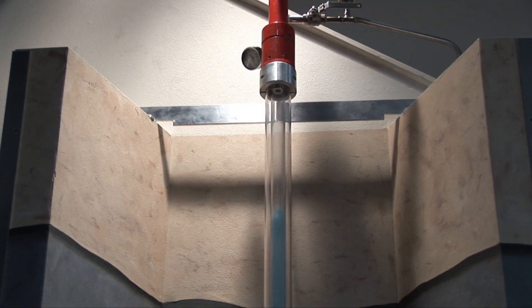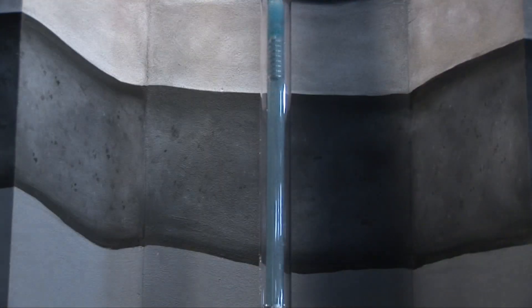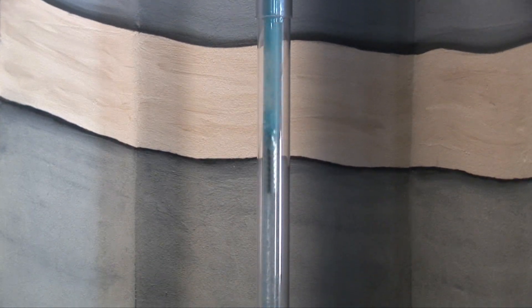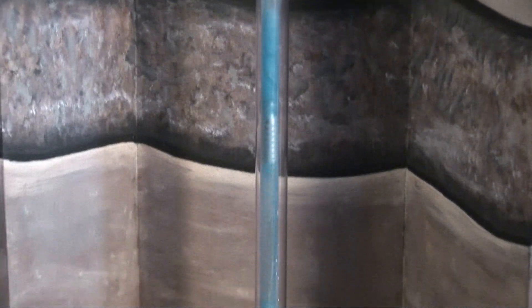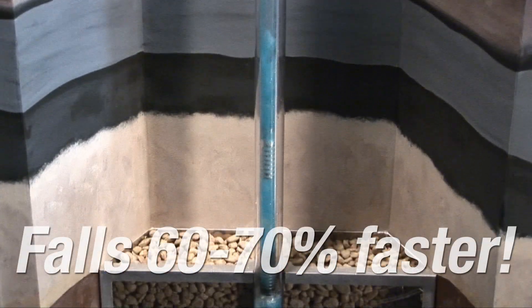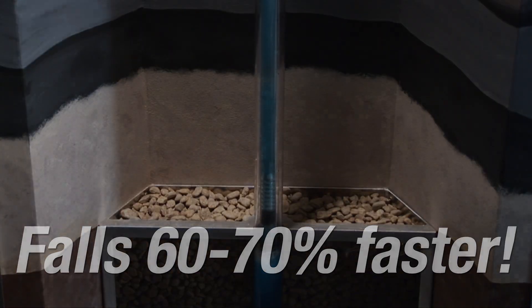Our HV lift technology also allows the plunger to fall more quickly to the well bottom. It has been tested in wells in New Mexico and Arkansas at fall rates as fast as 700 to 730 feet per minute. That's 60 to 70% faster than conventional plungers.